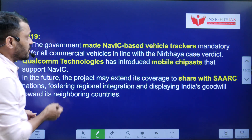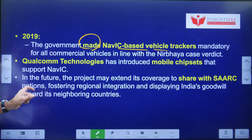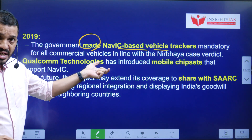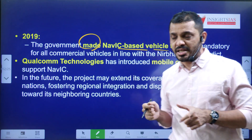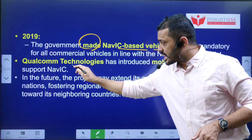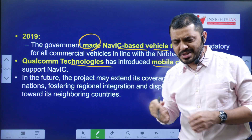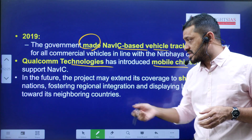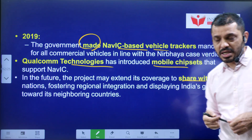In 2019, the government made NAVIC-based vehicle trackers mandatory in all commercial vehicles due to the Nirbhaya incident. Qualcomm Technologies also introduced a mobile chipset compatible with NAVIC. In future, India may extend NAVIC services to SAARC nations as well.